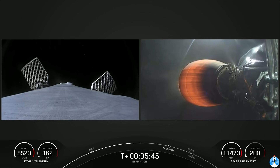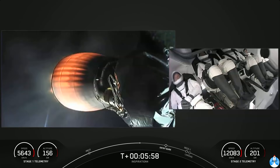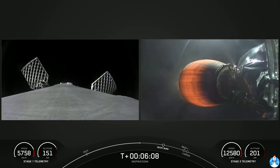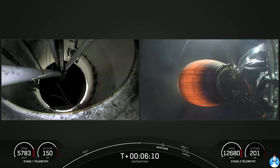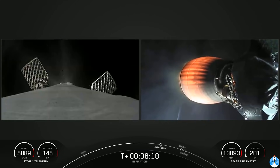That burn is used to slow down the first stage before it re-enters the denser parts of the atmosphere. A few minutes later it will execute a landing burn and attempt to land on our drone ship in the Atlantic Ocean. Dragon SpaceX, trajectory nominal. Everything looking great for the Inspiration 4 crew — the MVAC engine is looking nominal.